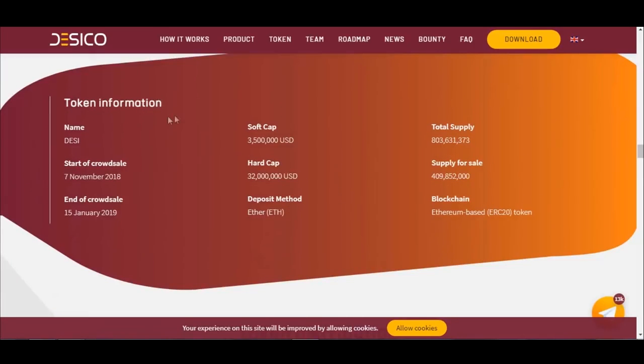Some information about the token, such as name, start of crowd sale, end of crowd sale, soft cap, hard cap, deposit method, and so on.